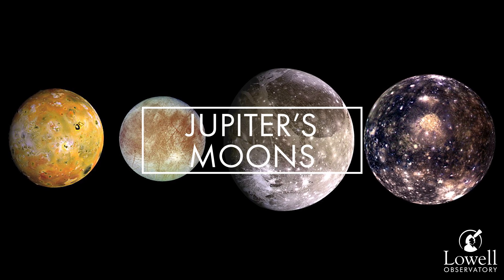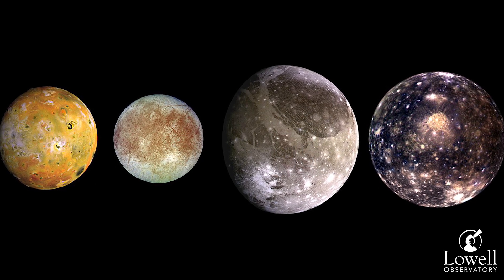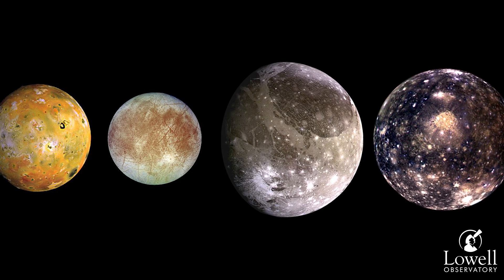It'll also be easier to see Jupiter's Galilean moons, or four largest moons, during opposition. Through binoculars, they almost look like stars in a line going across the planet.